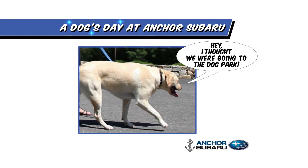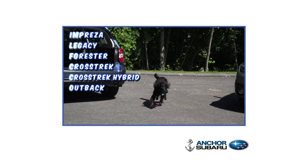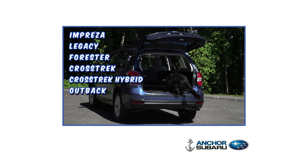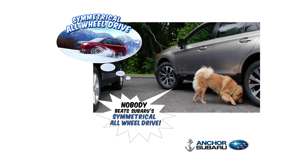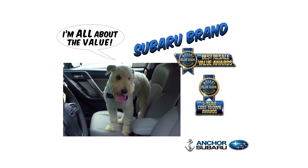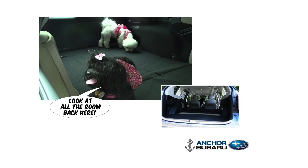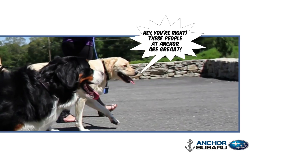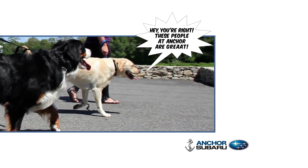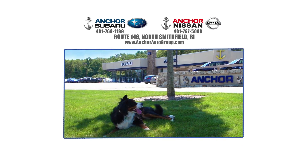I thought we were going to the dog park. This is going to be way more fun — so many choices. I can see everything. Nobody beats Subaru's symmetrical all-wheel drive. I'm all about the value. I like the top-rated safety. Look at all the room back here. Yeah, we sure need it by the way mom shops. These people at Anchor are great — can I come back when you get service? Anchor Subaru loves pets, and pets love Anchor.